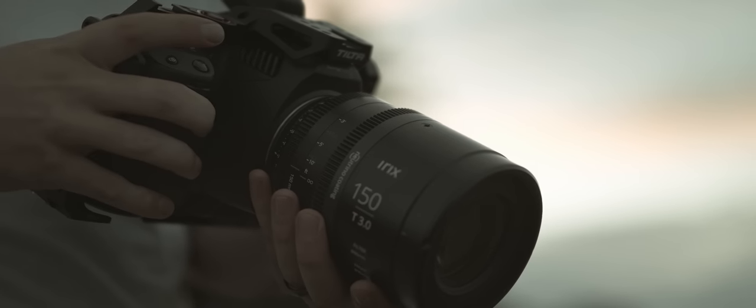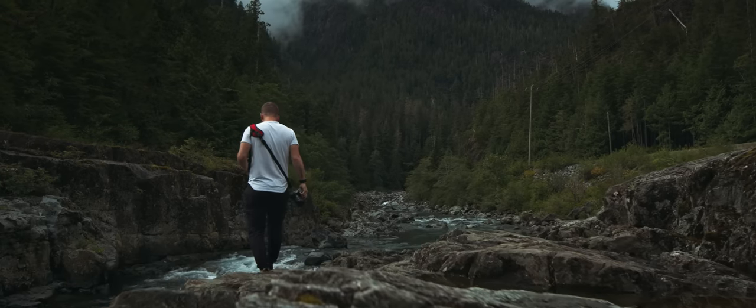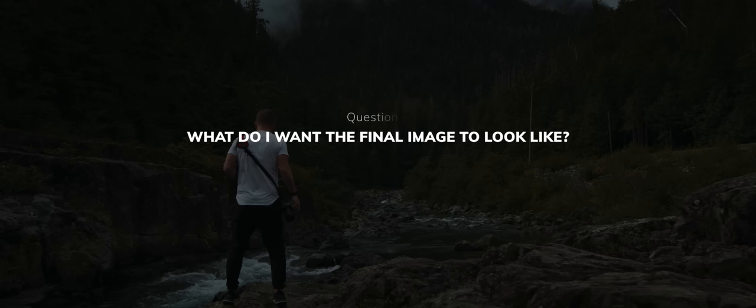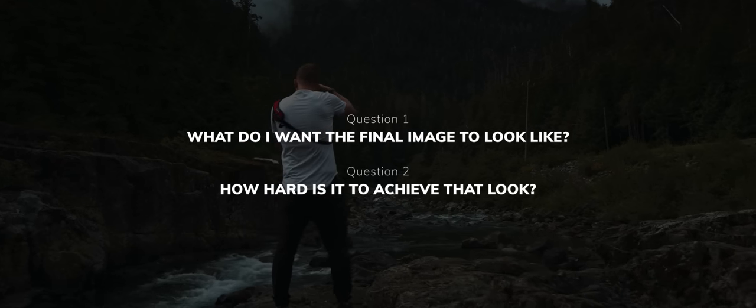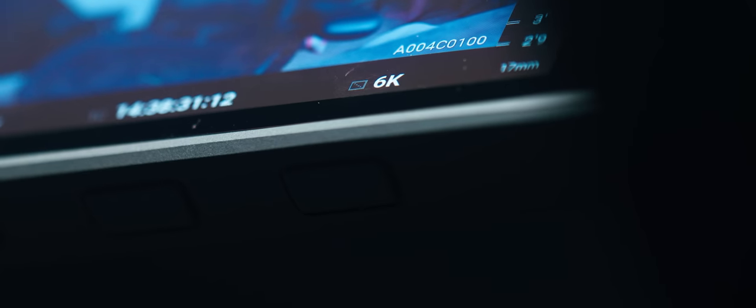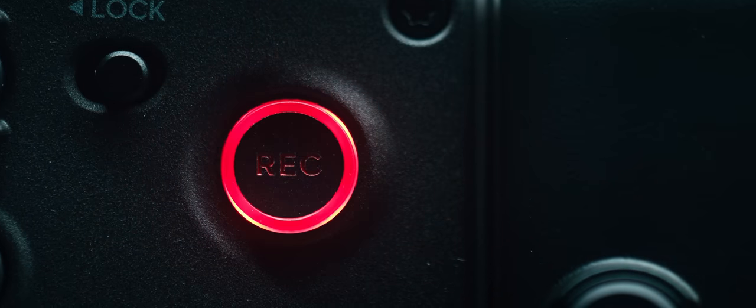In my opinion, when choosing which camera is right for you, there are two questions you should ask yourself: What do I want the final image to look like? And how difficult is it going to be to achieve that look with that camera? In this video, I want to show you my brand new camera that I believe answers these two questions better than any other camera I've ever used.